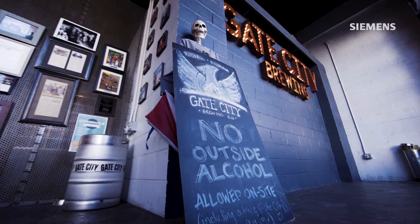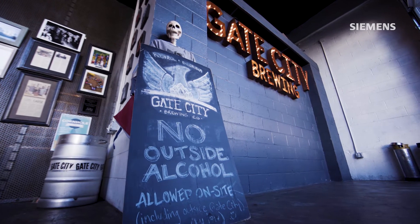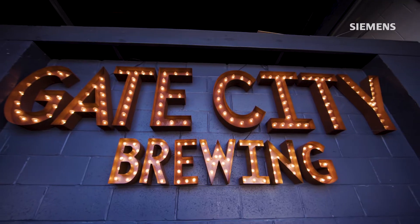Hey guys, I'm Pat Rains, one of the co-founders of Gate City Brewing Company. In the craft brewing industry, and especially as a production brewery, consistency is critical.